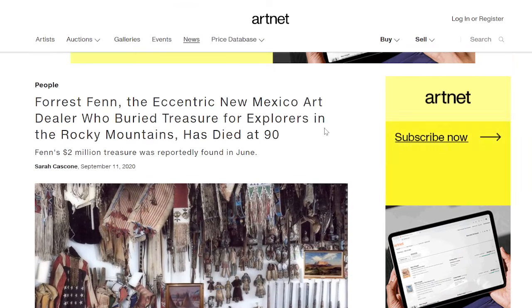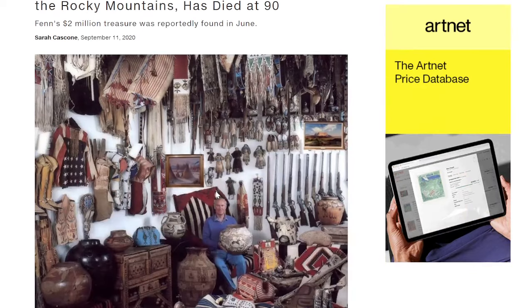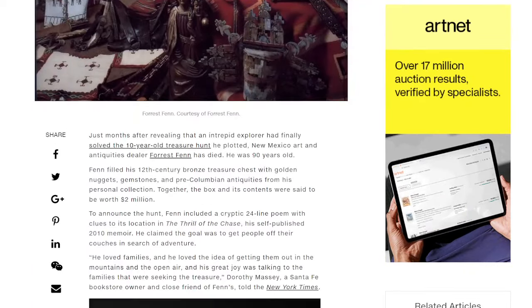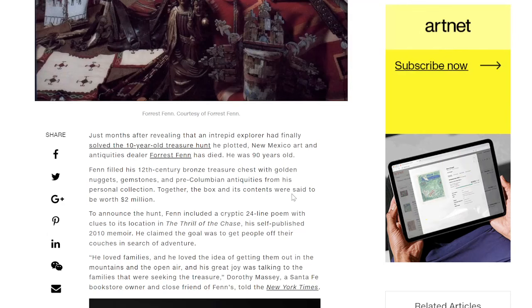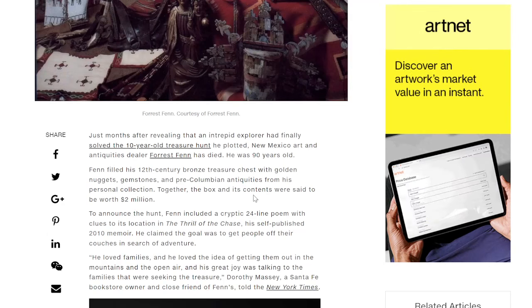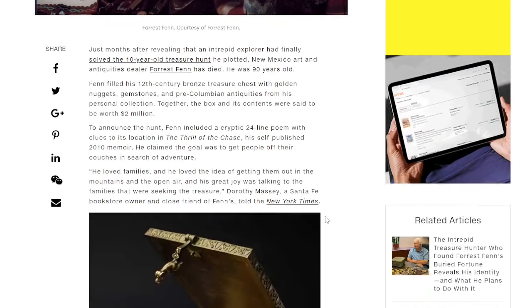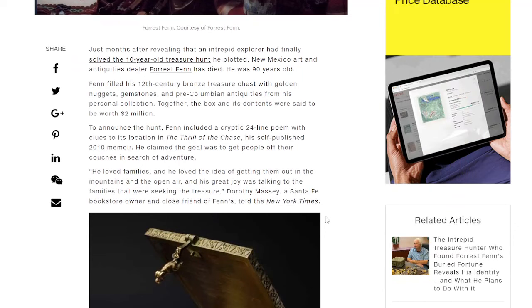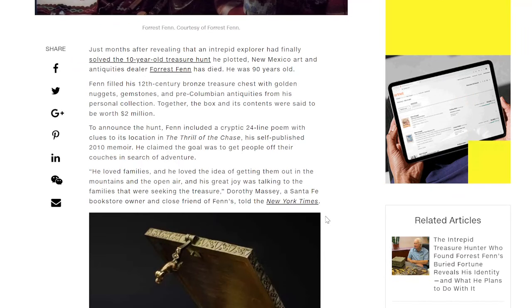a very eccentric New Mexico art dealer who buried treasure. Back in 2020, he died at the age of 90 years old, having lived a long and fruitful life — and that was months after the treasure had been found. The box and its contents were said to be worth about two million dollars. To announce the hunt, Fenn included a cryptic 24-line poem with clues to its location in his self-published 2010 memoir.